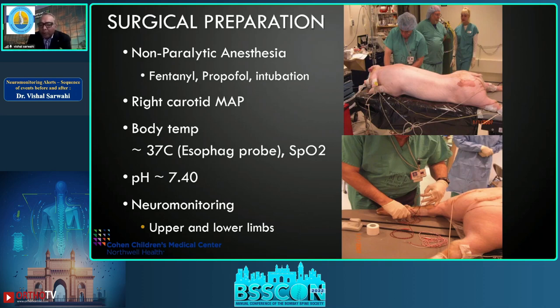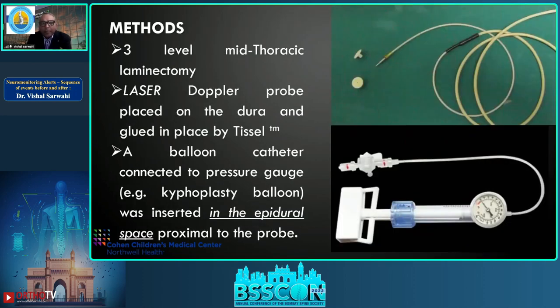A standard scoliosis setup was utilized. A three-level mid-thoracic laminectomy was performed, a laser Doppler was gently placed on the dura and glued with surgical glue. A kyphoplasty balloon was used — it can measure pressure and, as you keep inflating it, you can create increasing pressure on the spinal cord. The balloon was placed in the epidural space, completely confined within the bone, allowing significant pressure to be applied.